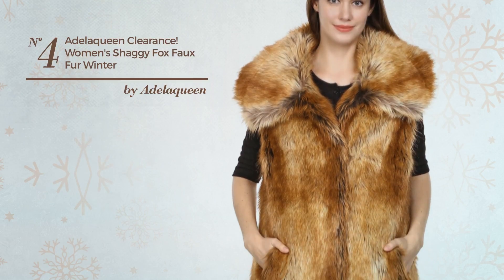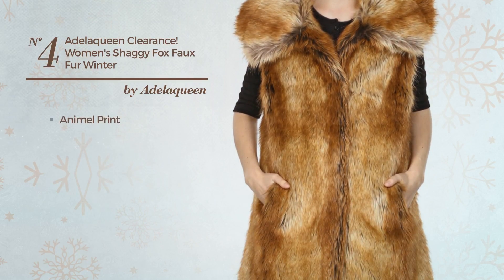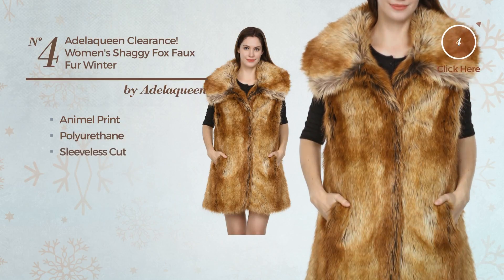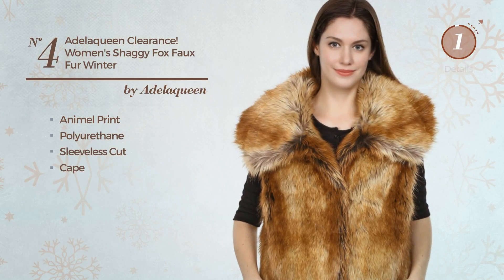Number 4. A Winter Vest featuring an elegant design with enamel print, made of polyurethane. This vest includes a sleeveless cut and cape. Available just in this color.